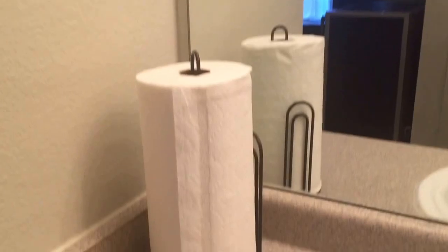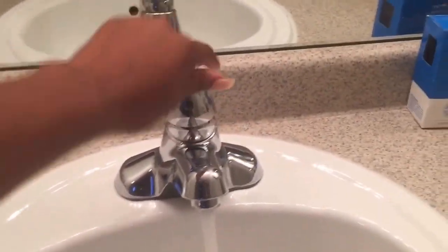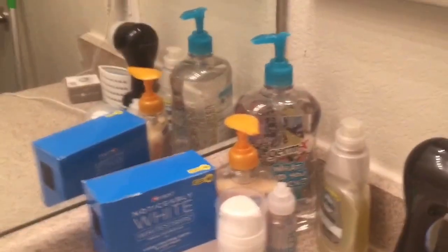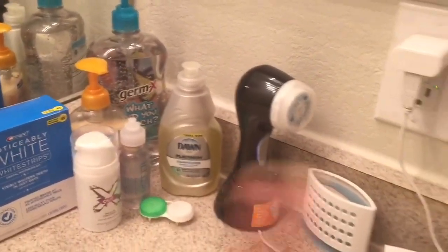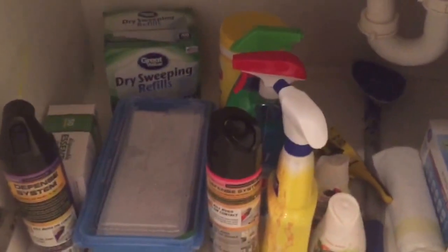Then we're going to take you over to the sink area. So this is where I brush my teeth and stuff. We have paper towels, the sink, hand sanitizer, Dawn dish detergent, stuff I wash my face with, contacts, all that stuff. Air freshener. And then down here are all the cleaning supplies that I use. Then this is my Swiffer that I use to mop the floor with and sweep the floor.